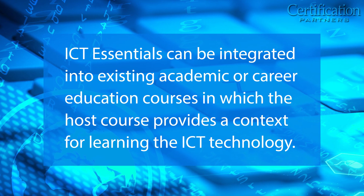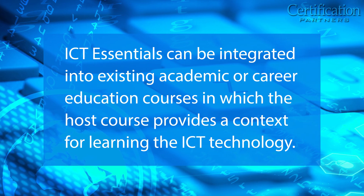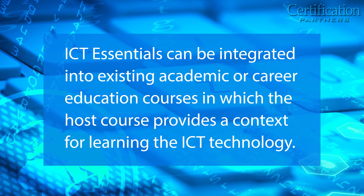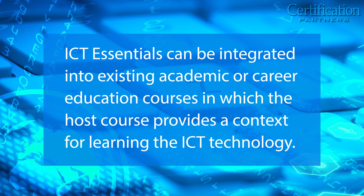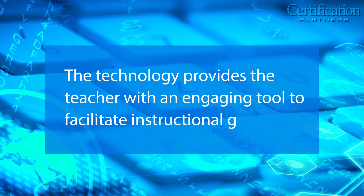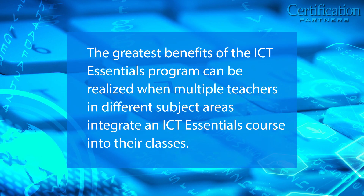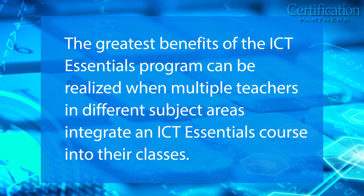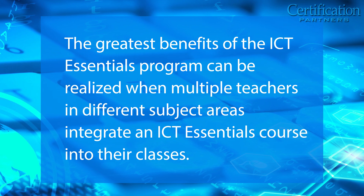ICT Essentials can be integrated into existing academic or career education courses in which the host course provides a context for learning the ICT technology. In most cases, the technology provides the teacher with an engaging tool to facilitate instructional goals. The greatest benefit of the ICT Essentials program can be realized when multiple teachers in different subject areas integrate an ICT Essentials course into their classes.